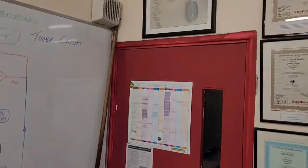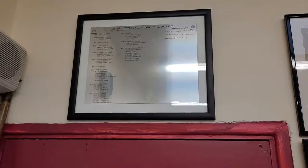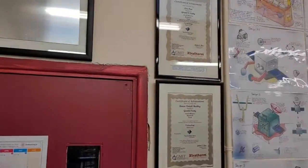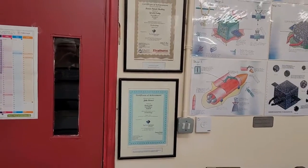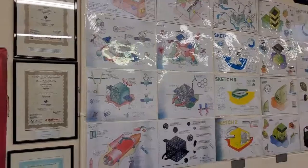Over here we have the technology hall of fame. This is where students have received an A1 in the old days, or H1, in technology. We also have students here who got national awards for being the best technology students in the country at Leaving Cert level and at Junior Cert level.